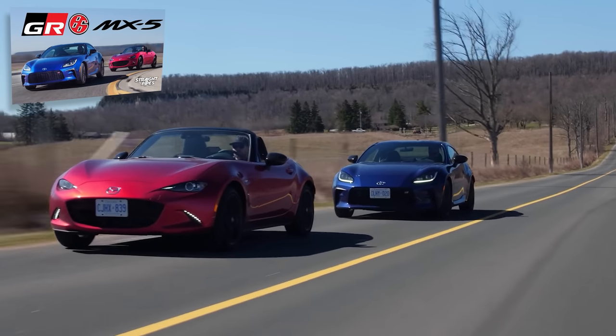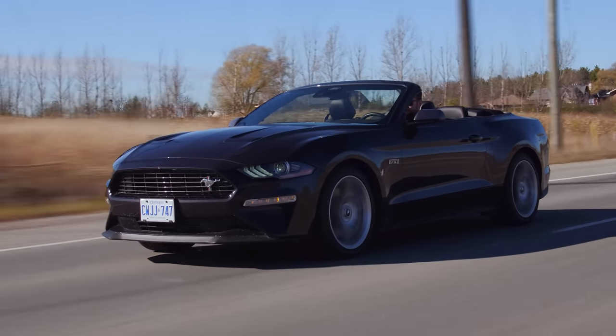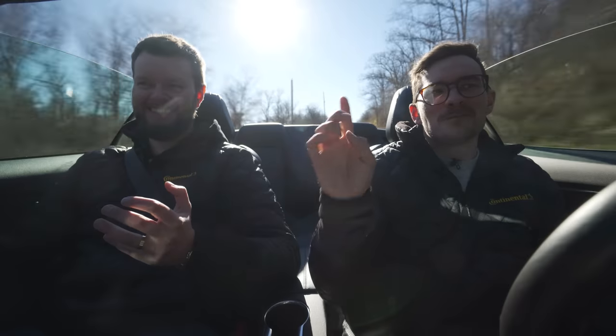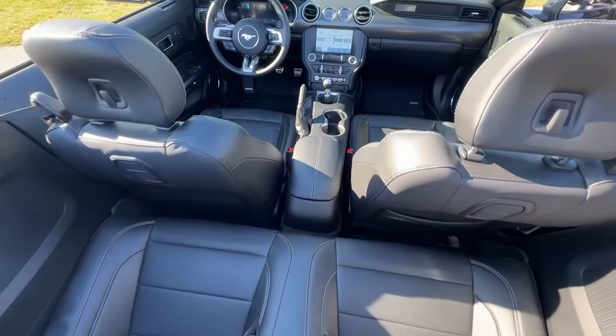Probably similarly quick to a Miata RF price-wise — oh, convertible-ish. I think I'd actually go with the Miata. And price-wise as this one is spec'd, it also competes with a Mustang GT — a V8 five liter.